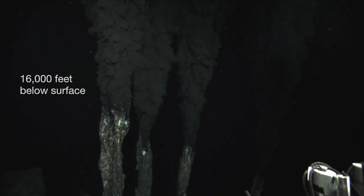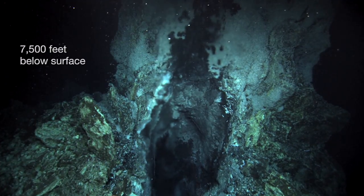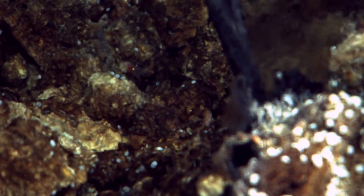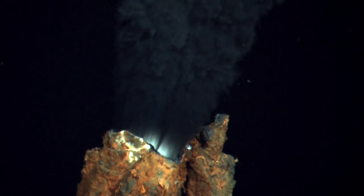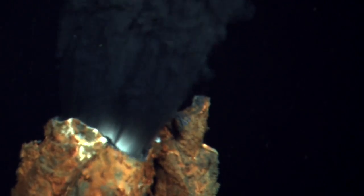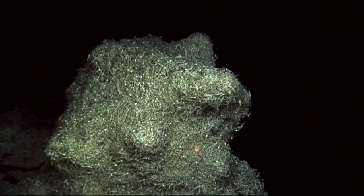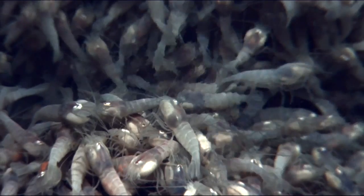These hydrothermal vents, volcanic hot springs, occur only at very, very few places. The water can be at a temperature of 450 Fahrenheit, or in some other nearby areas up to 770 degrees Fahrenheit. And yet an inch away from these spouts of hot water, we get lots and lots of shrimp. These shrimp are blind because there's no light down there — they have no need for eyes.